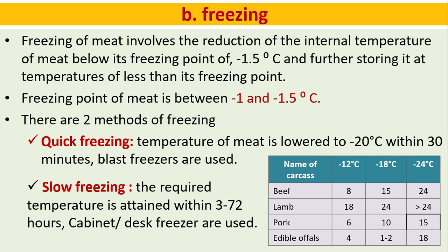For beef: minus 12 degrees Celsius for 8 months, minus 18 degrees Celsius for 15 months, minus 24 degrees Celsius for 24 months. For lamb: minus 18 degrees Celsius for 24 months, minus 24 degrees Celsius for 24 months. For pork: minus 12 degrees Celsius for 6 months, minus 18 degrees Celsius for 10 months, minus 24 degrees Celsius for 15 months. For edible offals: minus 12 degrees Celsius for 4 months, minus 18 degrees Celsius for 12 months.